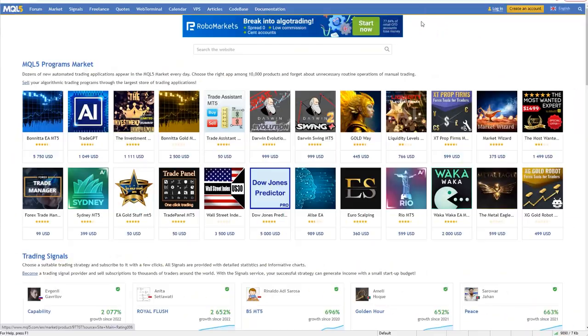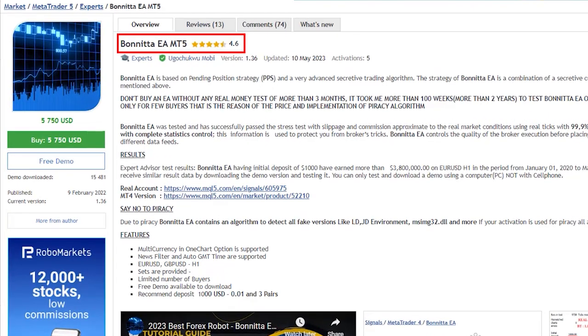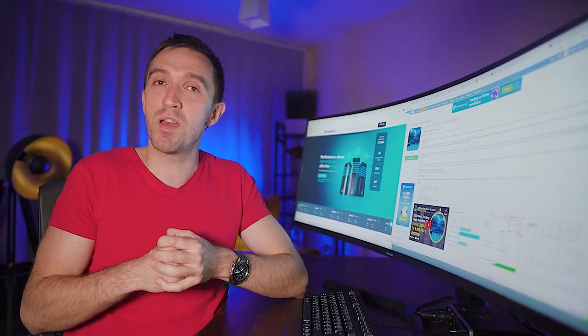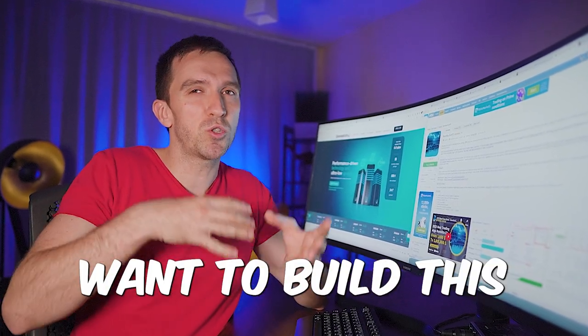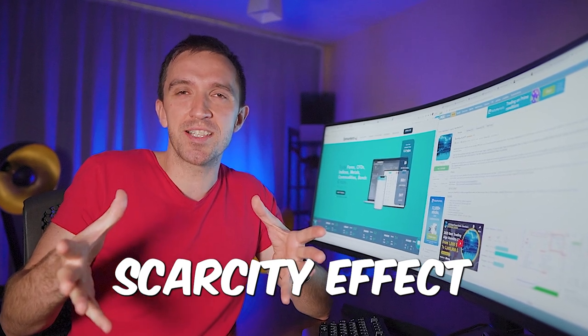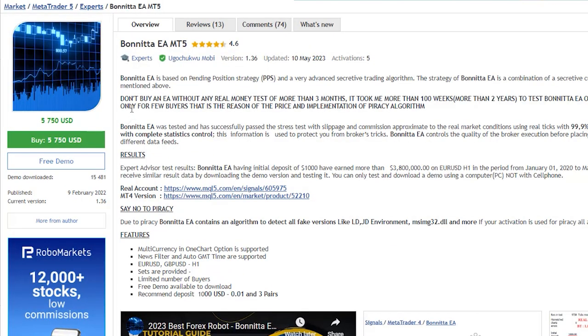Many of you asked me in the comments to review this expert advisor and share what I think about it, so let's go straight to the point. The expert advisor has some traction and the developer increased the price from $5,000 to $5,750 in the last month or so. Usually developers increase prices when there are many interested people, or they just want to build a scarcity effect so you're in a rush to buy it. But let's see if there is actually value behind this expert advisor.